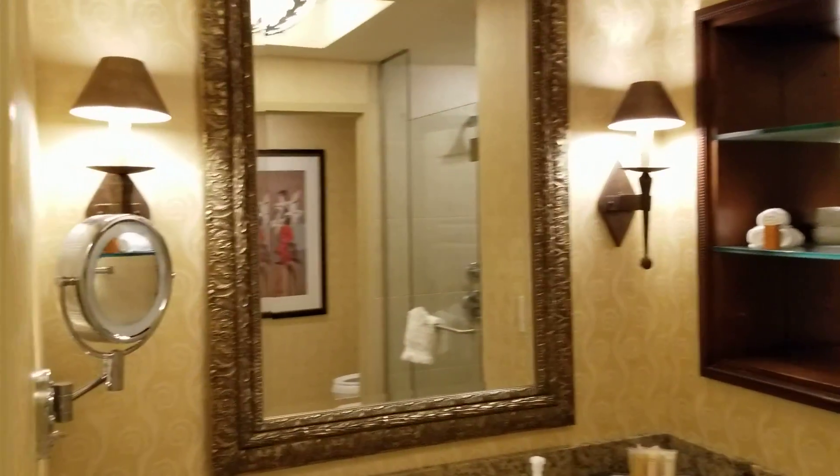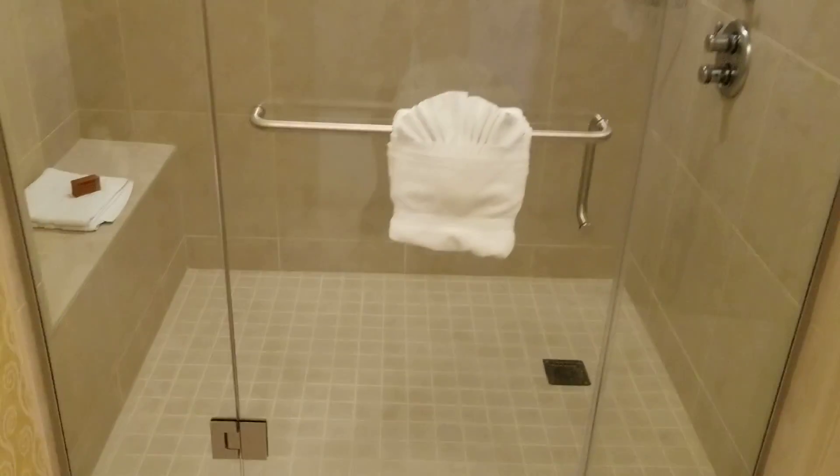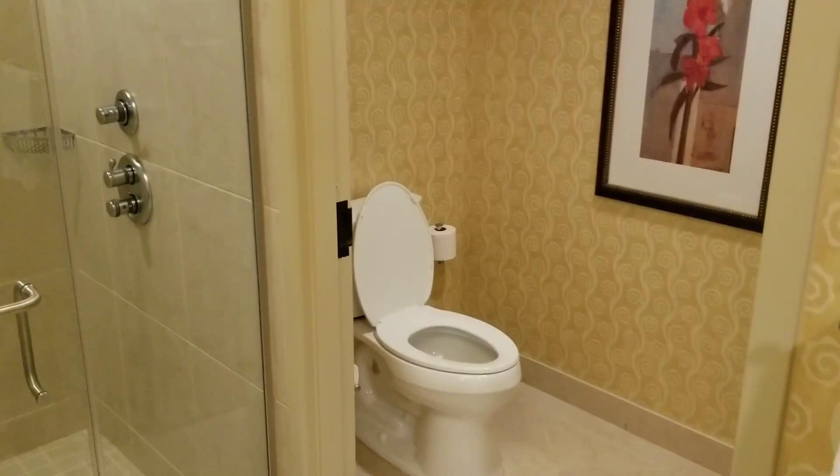So first is the bathroom — pretty standard. It's very, very new. The casino as a whole, the whole property is very new. You can see the shower's pretty big. The bathroom's pretty standard.